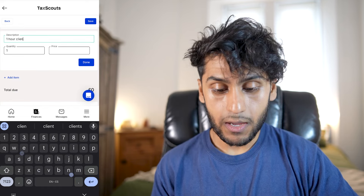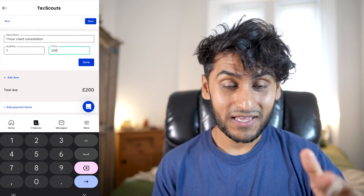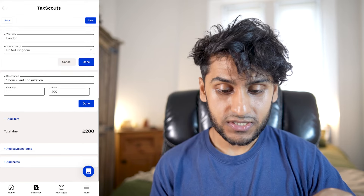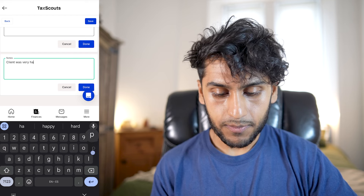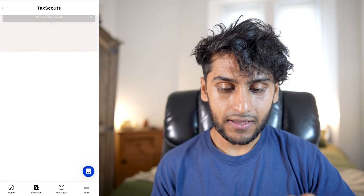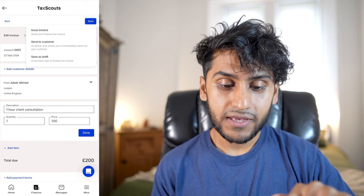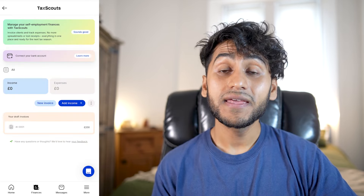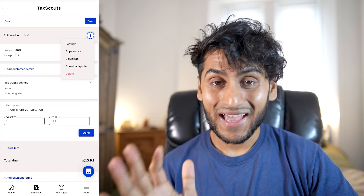You can add a description, for example 'one hour client consultation', and then put your price — £200 an hour, that's a joke by the way. You can add items, add payment terms, and add notes, for example 'client was very happy.' Once done, you can press save. There are options to issue the invoice and send to the customer, or save it as a draft. You can also download it, change the appearance, or delete it — it's very cool and professional.